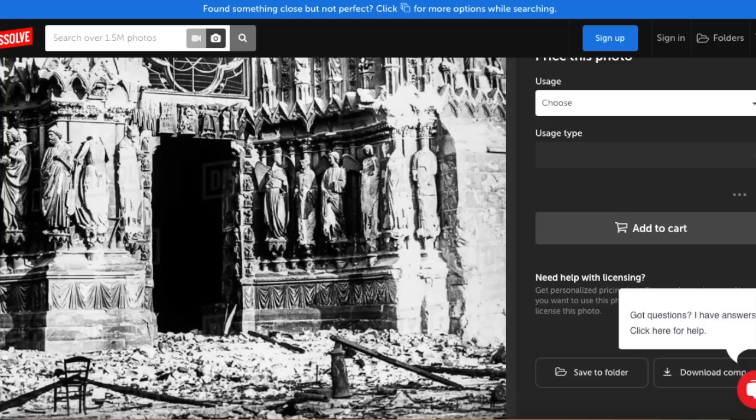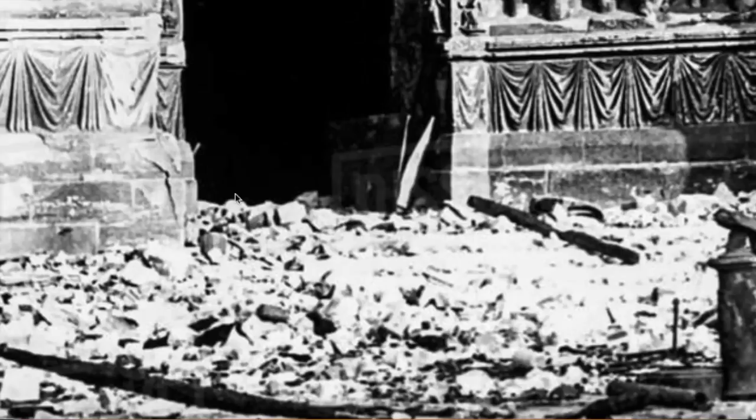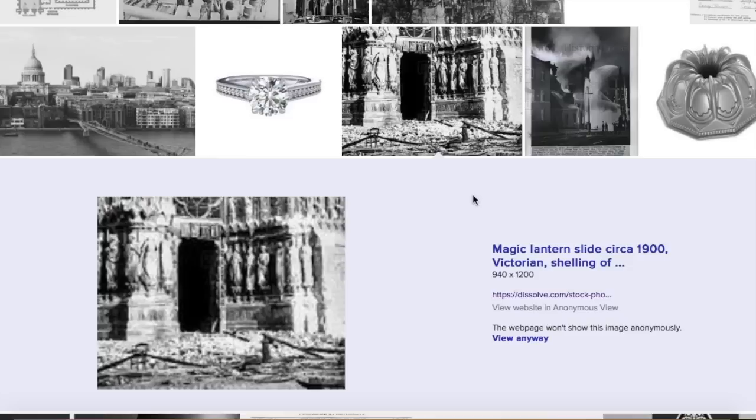Let's just go back and see what even led me to these buildings. Here is the shelling of the Cathedral, also in London — just astounding. I spent some time looking at this.